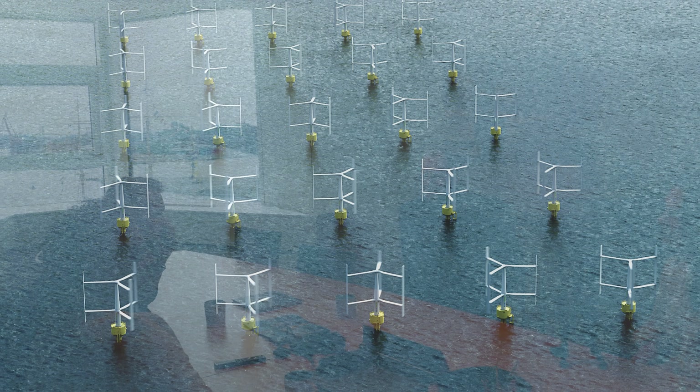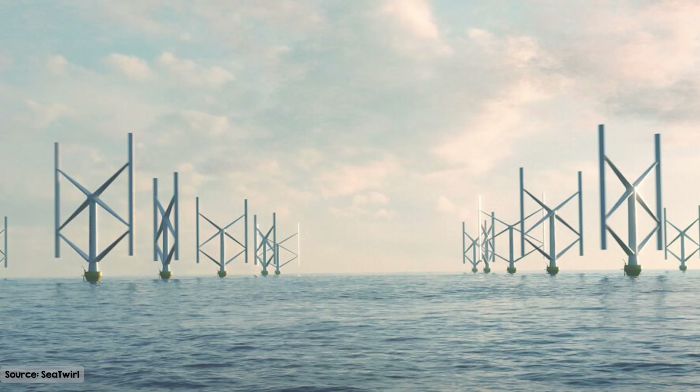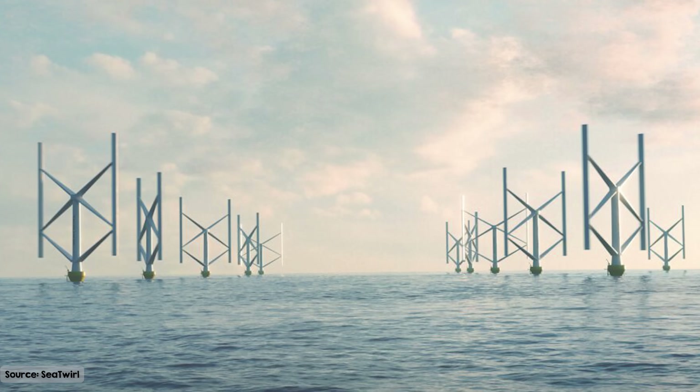How closely can you pack them together? It's a very interesting question. Vertical axis turbines versus horizontal axis turbines — we believe we have a quicker wake recovery, which means you can place them closer together. If you have a smaller array of turbines placed very close to each other with a defined projected area, you can actually enhance the power output from the turbines.